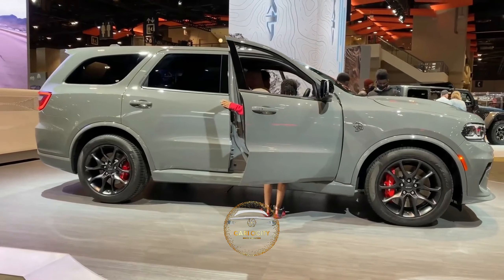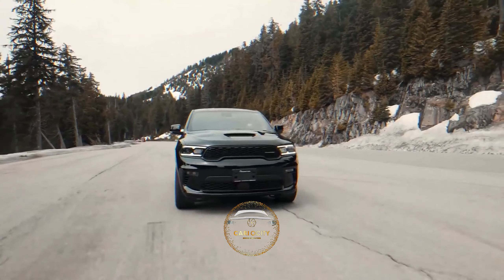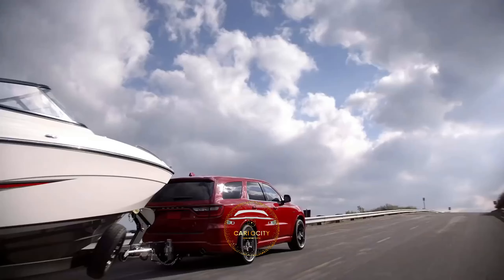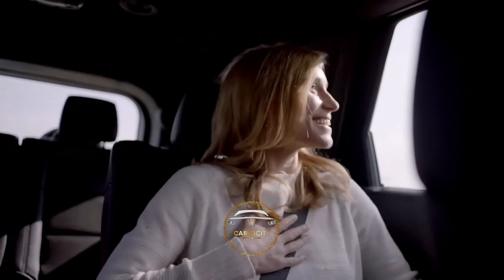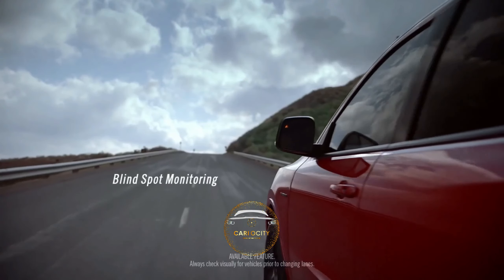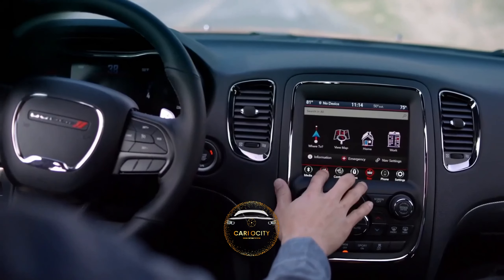The 360-horsepower V8 engine offers a significant increase in towing capacity, up to 8,700 pounds, while the 295-horsepower V6 engine and eight-speed automatic transmission are a more efficient combination. Of course, the Durango's fuel economy is not as good as its front-wheel-drive competitors, but for some customers, the trade-off for the more fun V8 and its hefty towing capacity may be worth it.